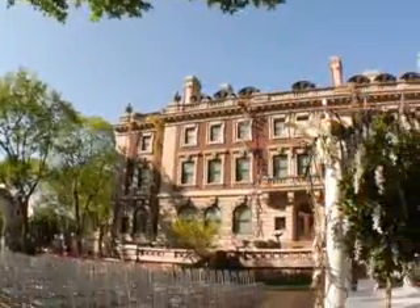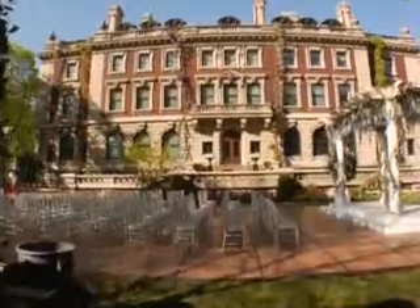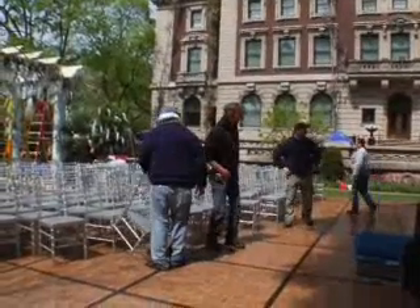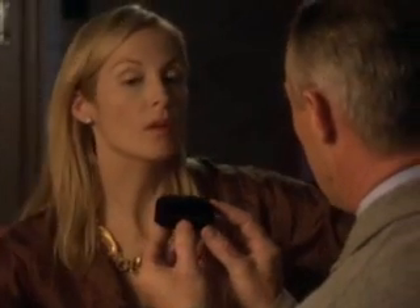Here in the backyard of the Cooper Hewitt Museum of Design in Manhattan, we are preparing for the big wedding ceremony of Lily Vanderwoodsen and Bart Bass.